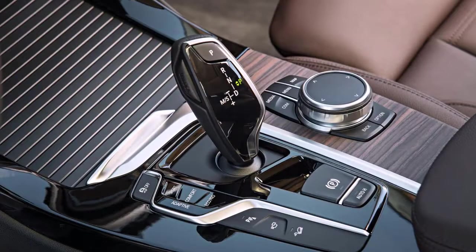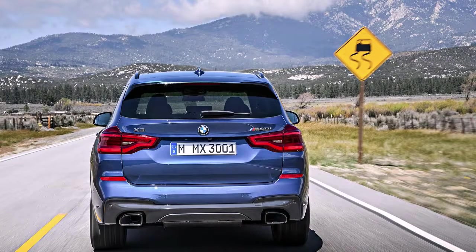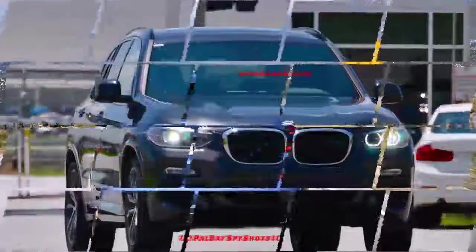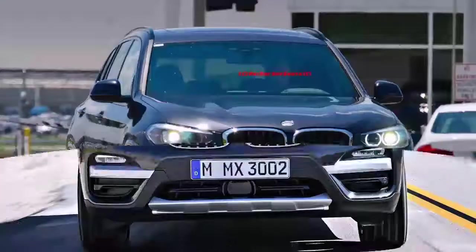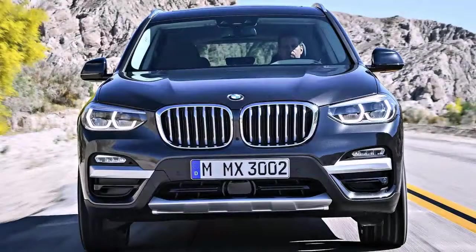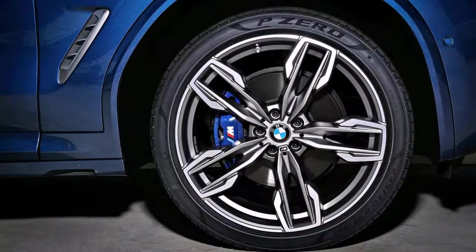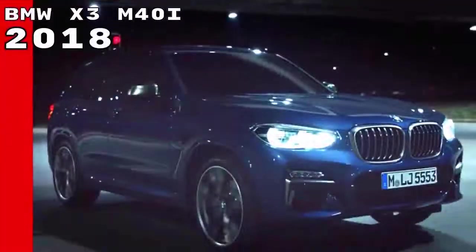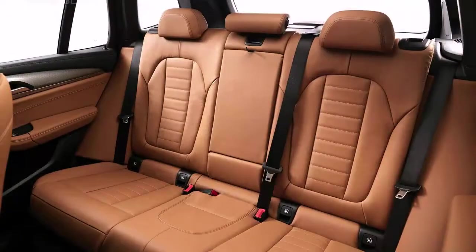Those yearning for high-octane thrills will be more impressed by the M40i. Its turbocharged six-cylinder boasts 355 horsepower and 369 pound-feet of torque, an increase of 55 horsepower and 69 pound-feet over the outgoing XDrive 35i. BMW estimates the XDrive 30i will sprint from 0 to 60 miles per hour in six seconds flat, while the M40i makes the dash in a whip-cracking 4.6 seconds.